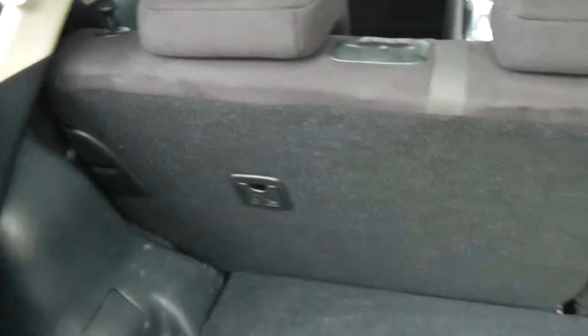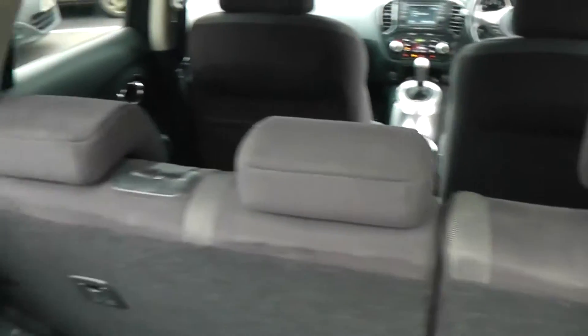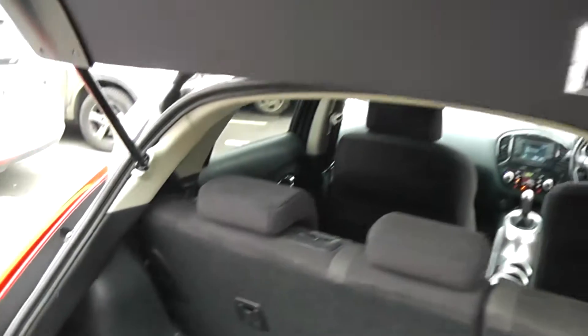The rear seats have a 60-40 split and fold down flat to give you extra storage space. Each of the three passengers has active headrests. There is a parcel shelf as well, and it is attached to the tailgate itself.